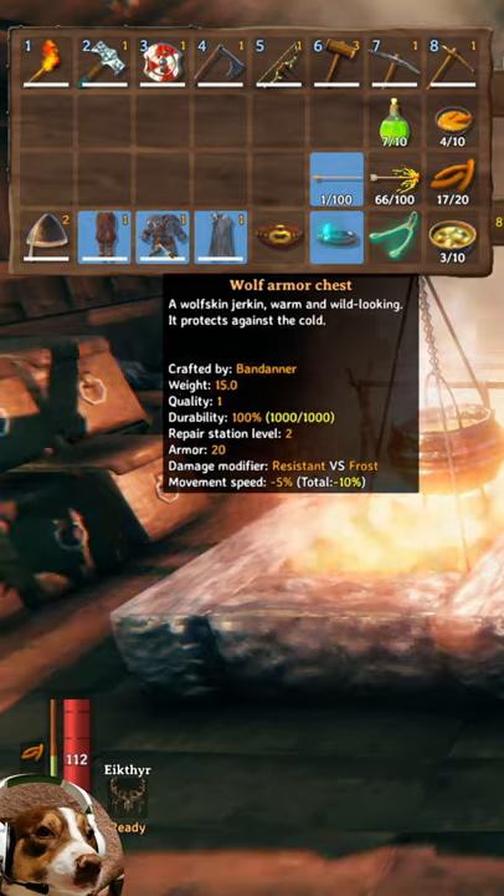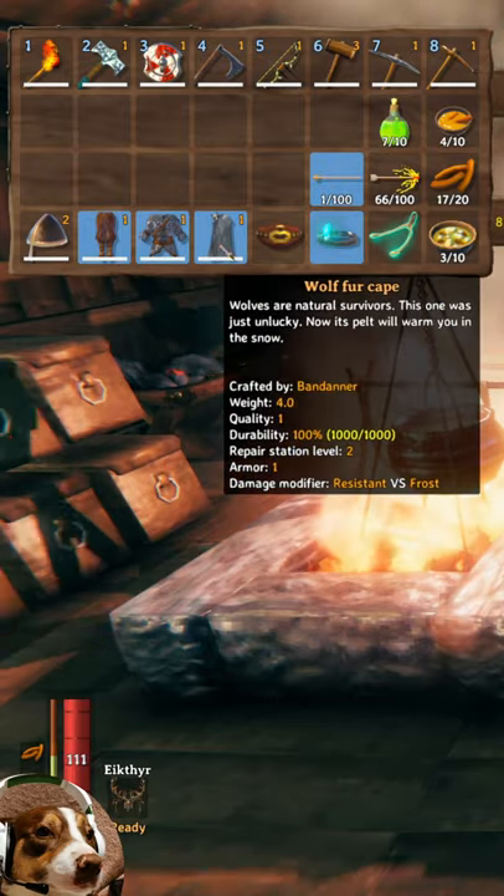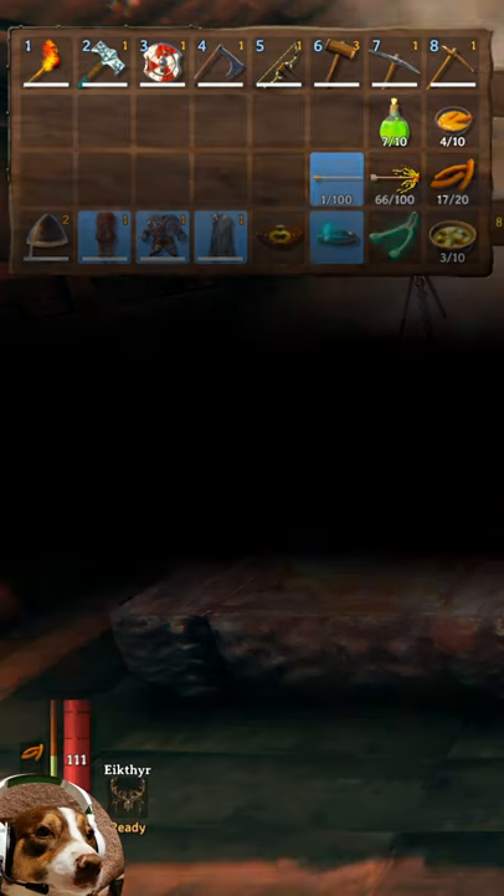The second option is with clothing, which is either a wolf armor chest piece, a wolf fur cape, or a lox cape. You only need one of these three items to counter the effect.